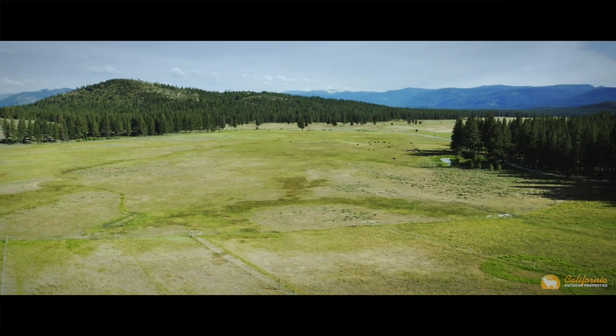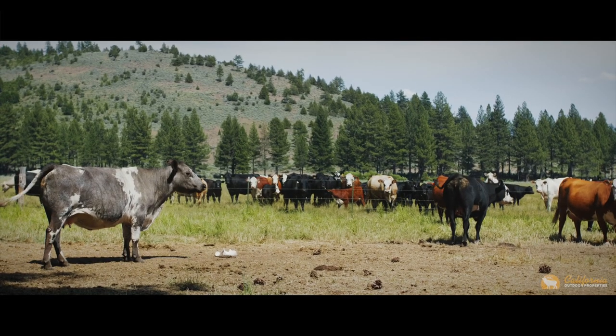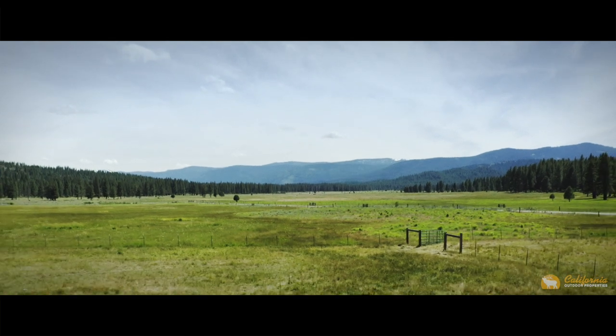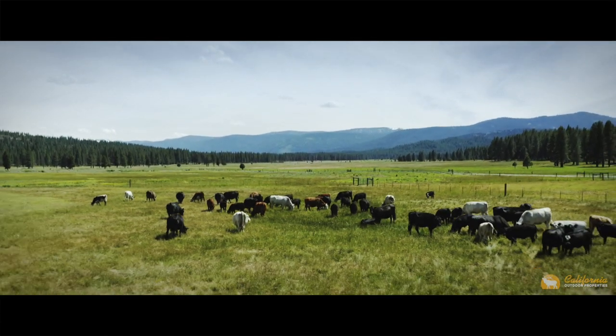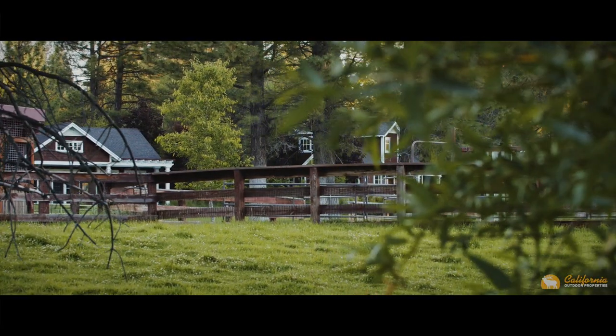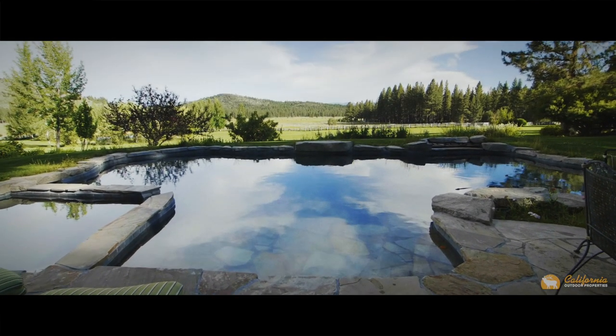Fenced and cross-fenced for cattle and horses, there are 368 acres of grazing pasture for cattle. The land here can run 75 pairs seasonally. Spring Valley Ranch has left no detail out in creating the most pristine and well-kept ranch there is.